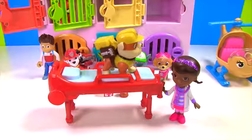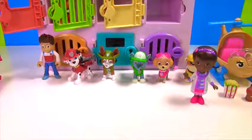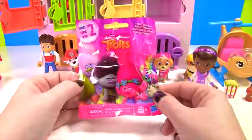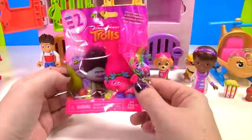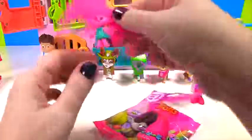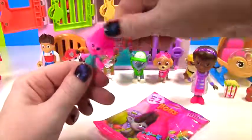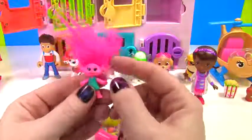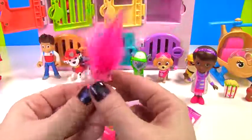Thanks Doc! Can we see our toy surprise? You sure can Rubble! Whoa! It looks like you got a Trolls blind bag. That's super cool. Let's see which cute little troll you got. I see some pink hair — we got little Poppy! She's adorable with all that pink hair and her blue dress.